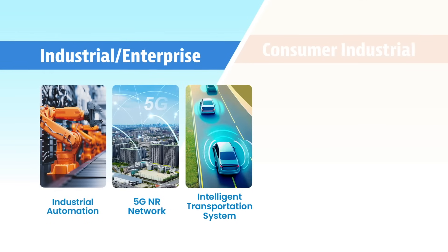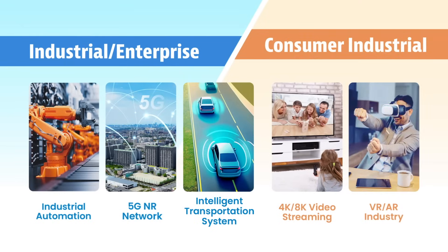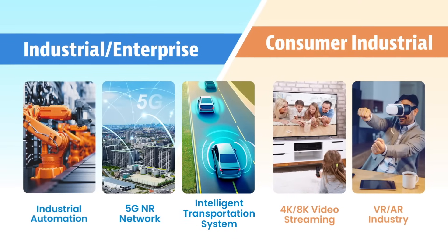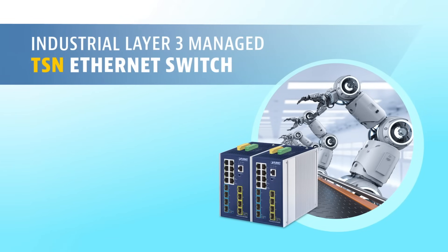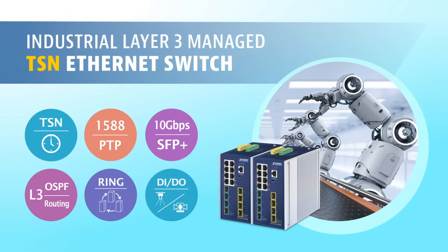The switch is perfect for industrial, enterprise, and consumer verticals where operational accuracy is needed. Planet Industrial Layer 3 Managed TSN Ethernet Switch — bringing timely precision to your network.